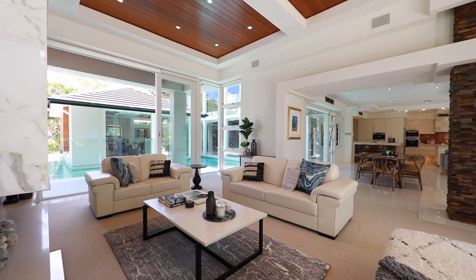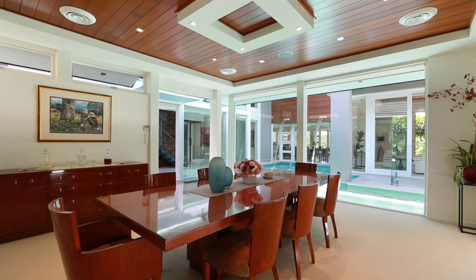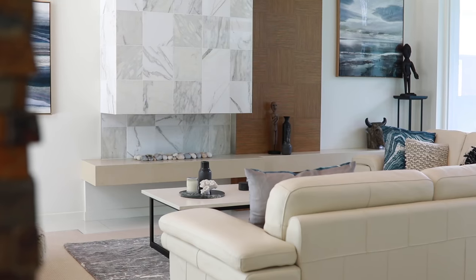The open plan flows seamlessly into the multiple living areas, including casual lounge, dining room, al fresco terrace and a room with a marble-clad fireplace.